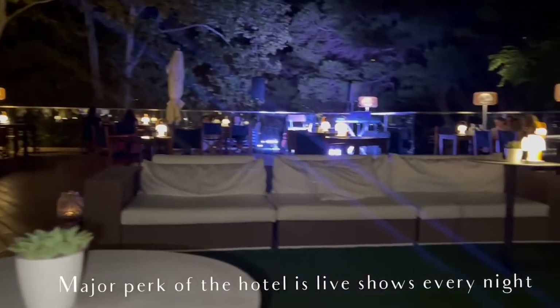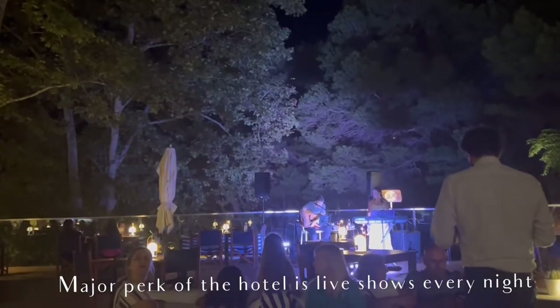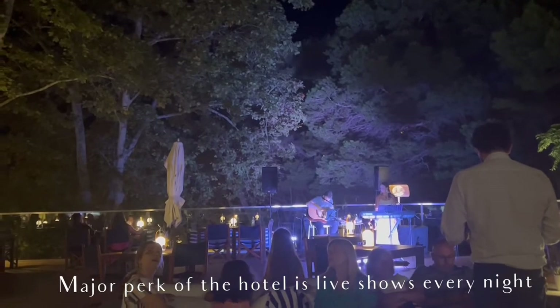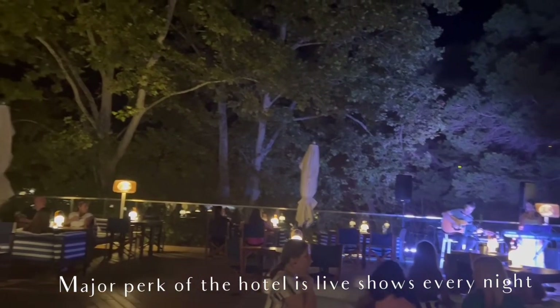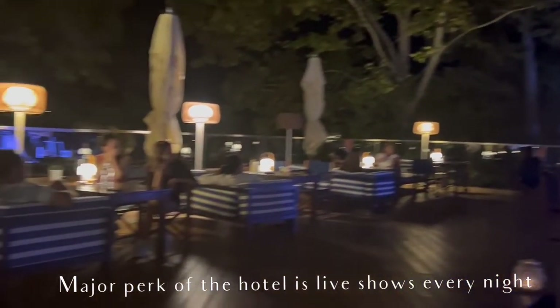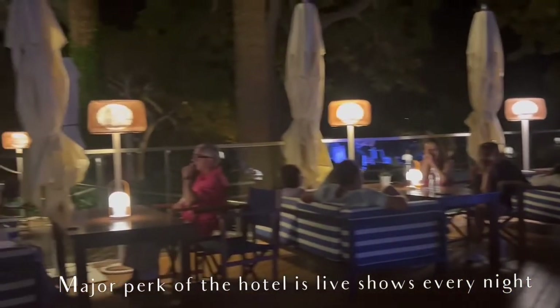A major perk of Melia Cala Galdana is that they have live shows every night. Guests from other hotels on the island actually come here to check out the live shows because it's a pretty quiet island, and it's different every night. We really enjoyed it.